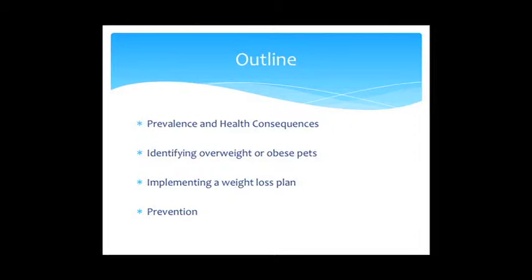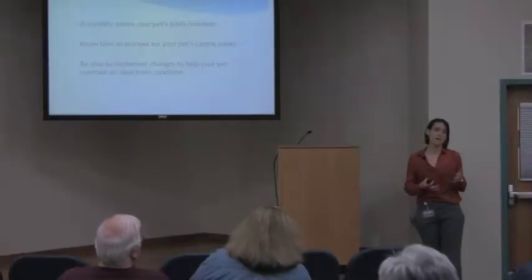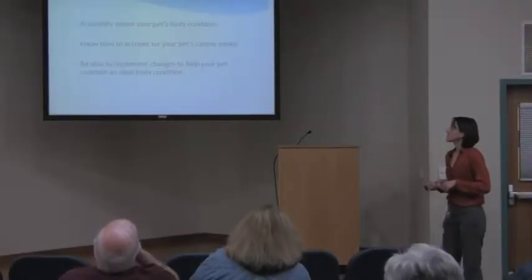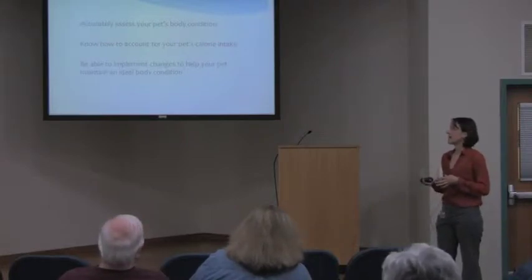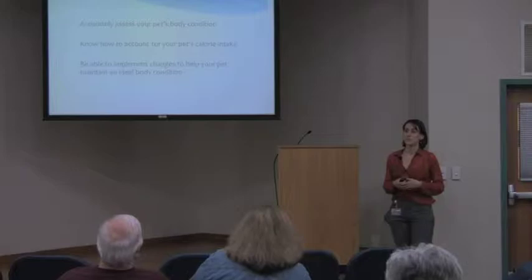We're going to divide the talk into about four sections: the prevalence and health consequences of overweight and obesity; how to identify overweight and obese pets; how to implement a weight loss program and things you can do at home; and then prevention. The goals are for you to accurately assess your animal's body condition, know how to account for your pet's calorie intake, and implement changes at home to achieve a more ideal body condition.